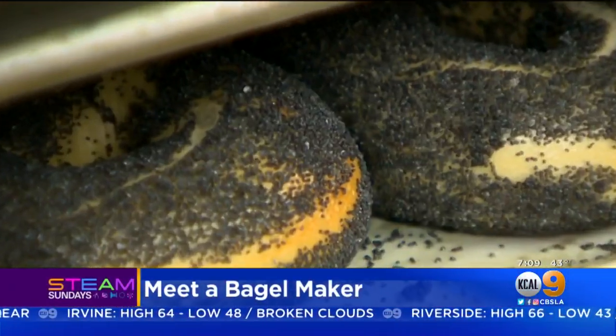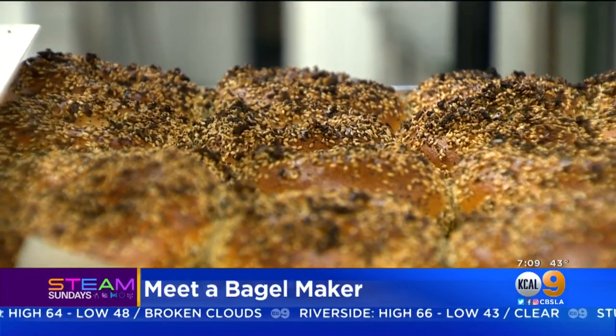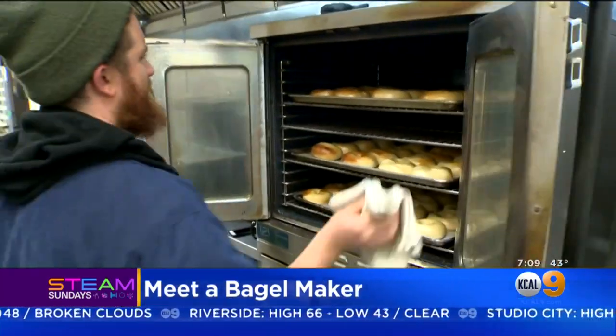For many Angelenos, it's more than a meal. It is soul food, and it's elusive — the perfect bagel.